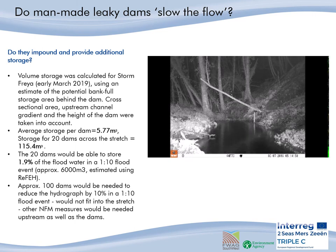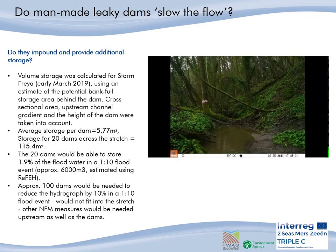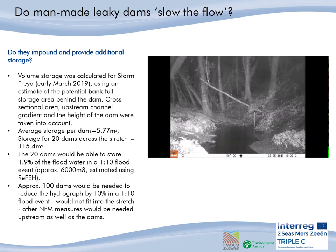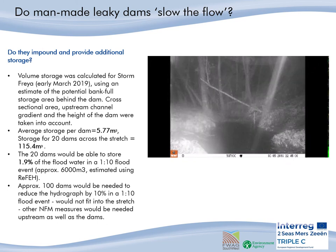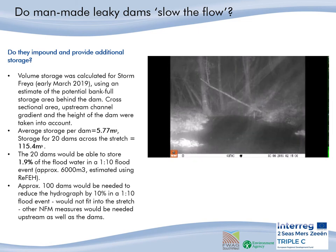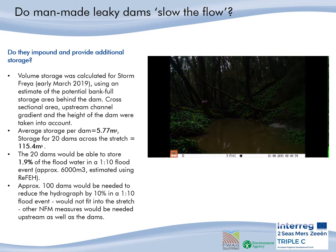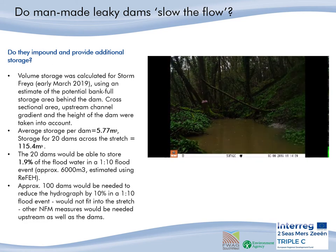This is assuming that all of the dams are utilising all of the upstream storage area. The 20 dams would be able to store 1.9% of the flood water in a 1-in-10 event, and you would need 100 dams in the stretch to be able to reduce the flood hydrograph peak by 10% in that 1-in-10 event. That's just not feasible and would completely choke up the stream with woody debris. So to really make a difference to flood risk reduction, we should be using other NFM measures like floodplain storage schemes.